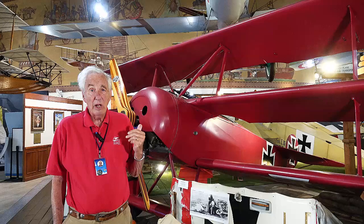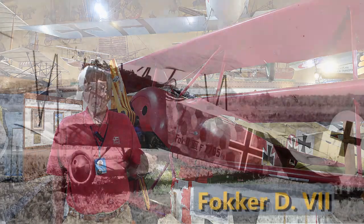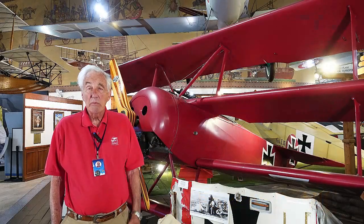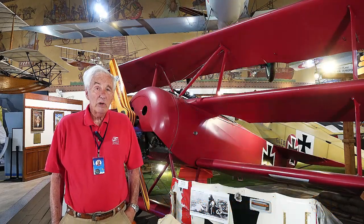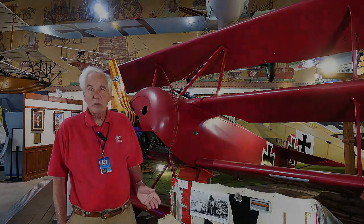The DR1 pretty much went out of favor in May to June of 1918 and was replaced by the D-7, which we have a model of behind me. Another person who flew this was Herman Goering. Goering had 18 victories in World War I and went on to become the commander of the Luftwaffe in World War II. Be sure and visit us at the San Diego Air and Space Museum.